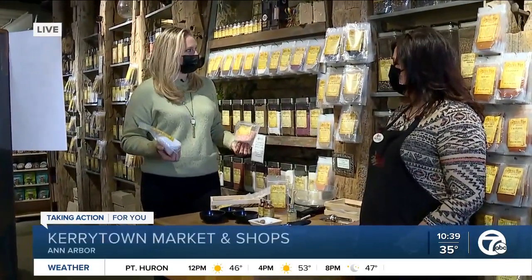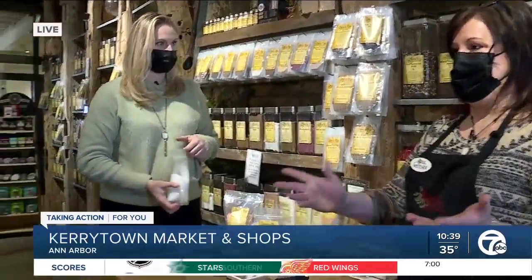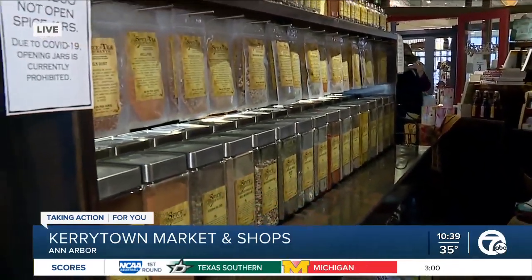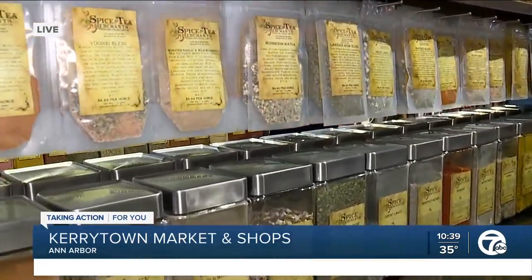So, Gretchen, so many different spices — anything you could possibly dream of. And not only can you get spices in bulk, but you can also get them very freshly mixed. Absolutely. We do have a lot of spice blends — several dozen. We feature those on our middle benches here. We have some that we mix in-house, and some that we get from our warehouse in Saugatuck. We're based in Saugatuck, Michigan.